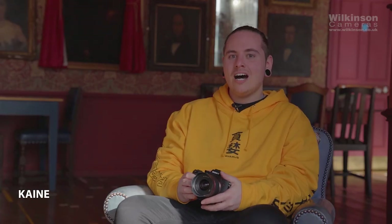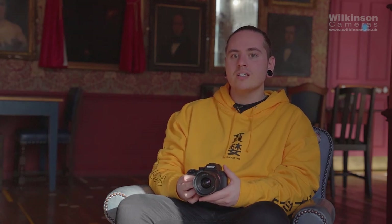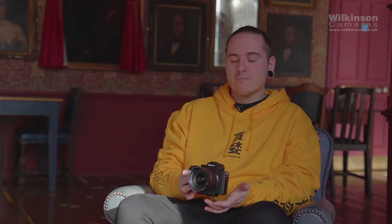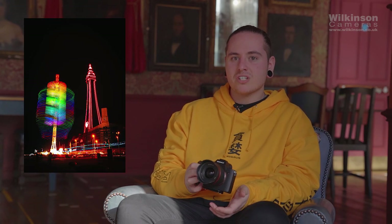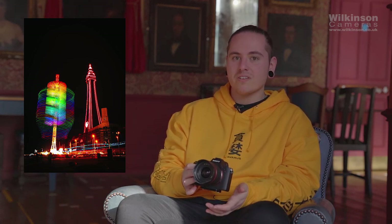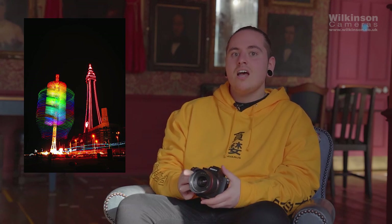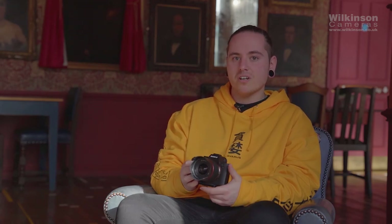Hi, I'm Kane and I shoot mostly on Sony mirrorless cameras. I just got this new Sony a7R III, which is also full frame. I mainly shoot music and gig photography. I actually won the Sony competition within Wilkinson Cameras — I took a really creative shot of the Blackpool Tower with a limited edition Christmas ride outside, using long exposure to give a really cool effect. I've got a few lenses to try out today including my Samyang 12mm, a Sony 85mm, and a 70-200mm by Sony.